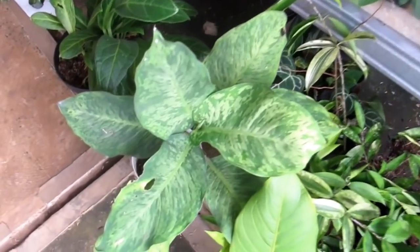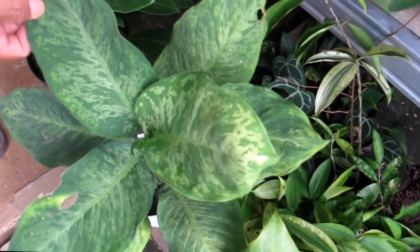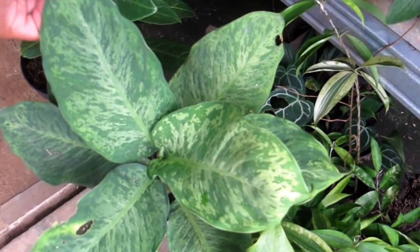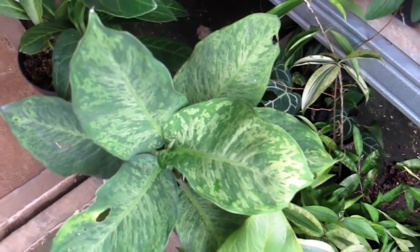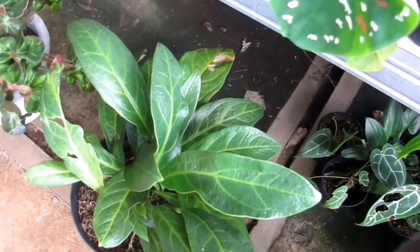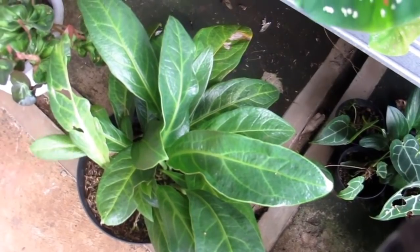Ada Defense — lupa namanya tapi coraknya mewah — Rp50.000-an. Ada Cemani (Kanduk Lusa?) — Rp150.000.